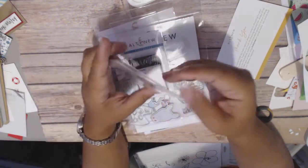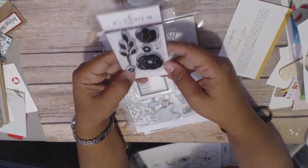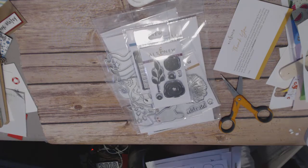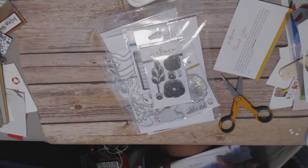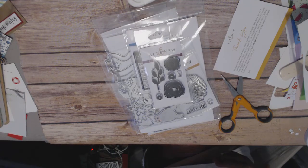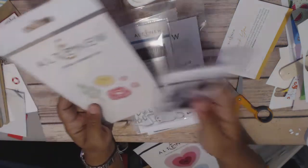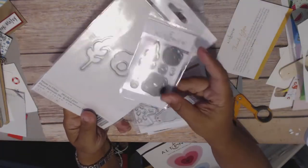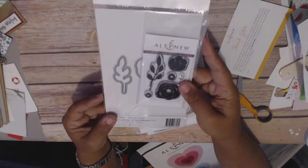I bought this one because it was pretty cheap and I just liked the little roses. The Currently stamp set was $4.99. The floral elements stamp and die bundle was $9.48 — and I don't know why the packaging is so humongous because it's super tiny. But super cute and I like it — pretty good deal at $9.48.